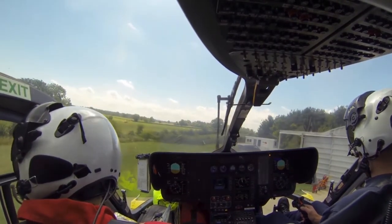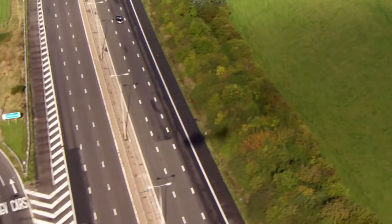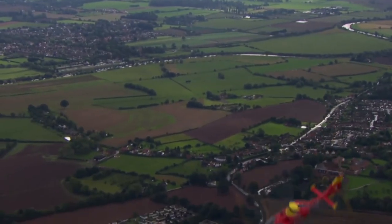Everybody on board has a responsibility to ensure that the aircraft is safe during flight, so we're all eyes out looking for any obstacles, dangers, or other aircraft that may pose a risk. We all listen into air traffic control radio so that we have an understanding of the aviation side of things.